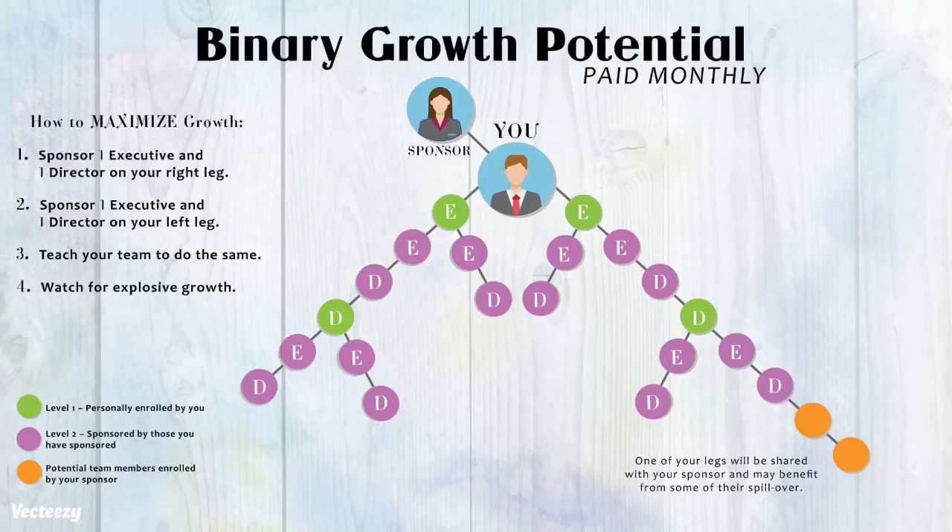To qualify for this compensation, you are going to be building two teams: your right leg and your left leg. When each person places their first order as a customer or as an affiliate, you get paid those jumpstart bonuses and then they are immediately placed in one of the two legs in your binary tree, where you will have the opportunity to get paid on their reorders. As long as a customer or affiliate places an order at least every 60 days, they hold their place in your tree and volume accumulates month after month. One of your binary legs is shared with your sponsor, which can contribute to larger business volume under you. Unlike many other binary plans, as long as you stay active, your team's unpaid binary volume does not expire at the end of the month — it rolls over and you continue building on it.